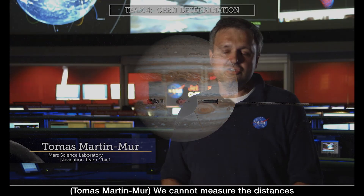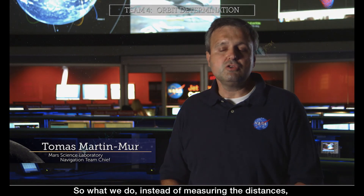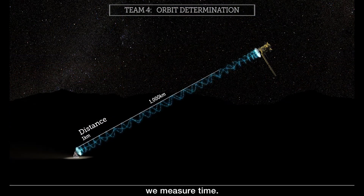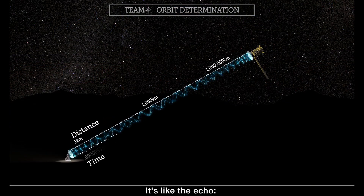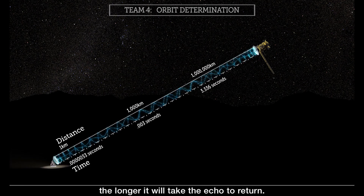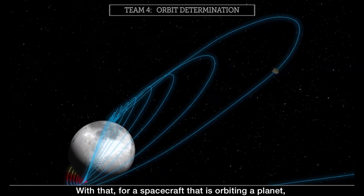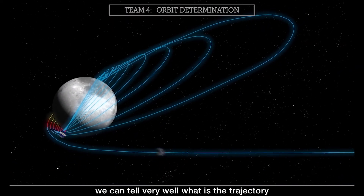We cannot measure the distances in the usual way, like using a tape measure. Instead of measuring distances, we measure time. It's like the echo — the farther away the mountain is, the longer it will take the echo to return. With that, for a spacecraft that is orbiting a planet, we can tell very well what the trajectory of the spacecraft is.